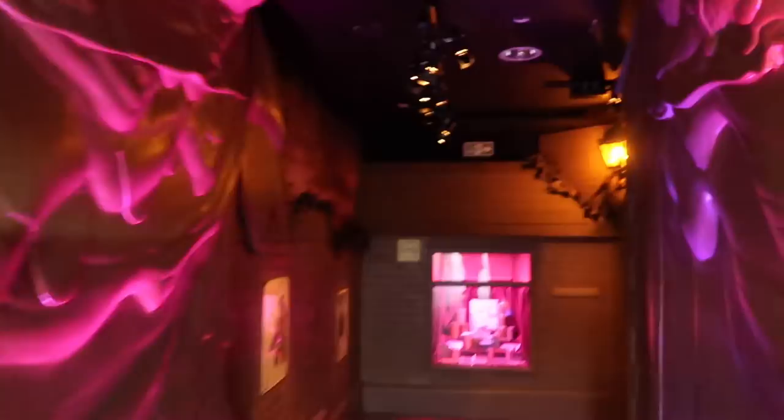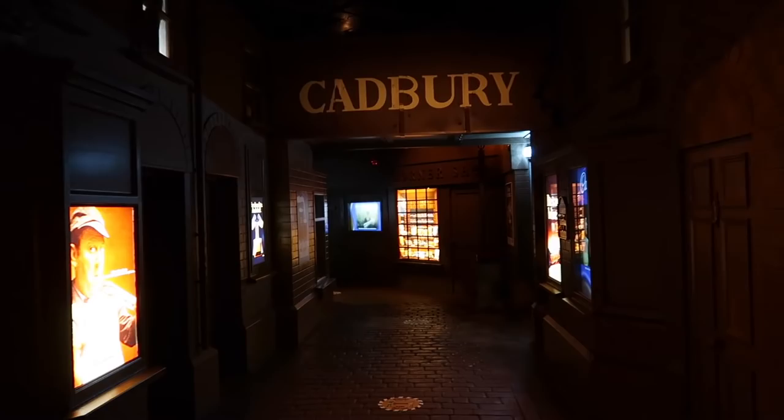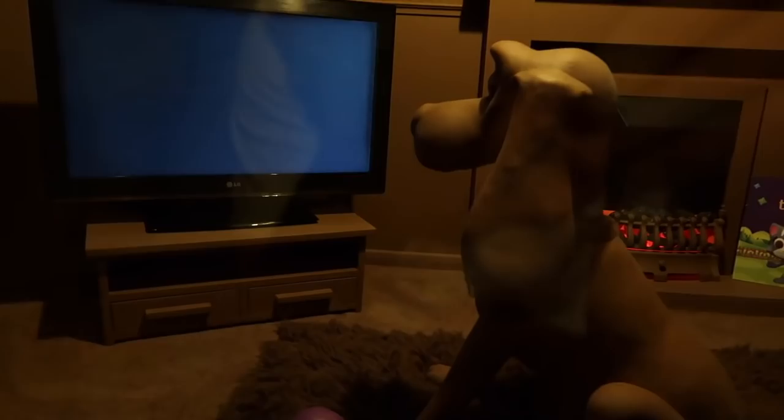The next section we come to is Advertising Avenue, which is probably a walk through the history of the bars, designs, and things like that. This section takes us back to the 1940s, and there's even a little chocolate dog.